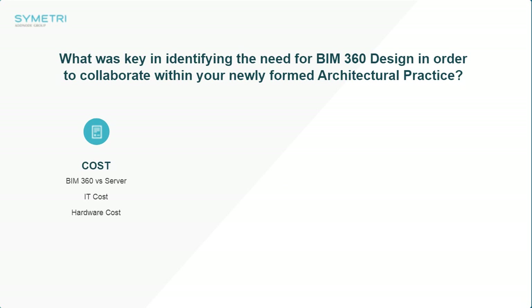Let's get stuck into the three topics. We've got three main topics that we're going to be going through today — two questions and one which is a timeline of how you have coped within the last four months. You're in the infancy of your company, only four months into your timeline so far. Our first topic is: what was key in identifying the need for BIM 360 Design in order to collaborate within your newly formed architectural practice?